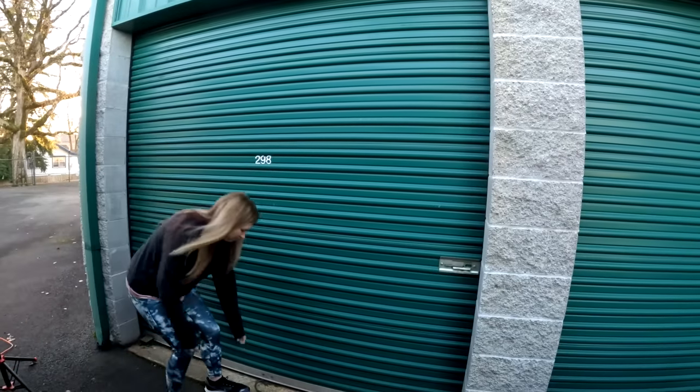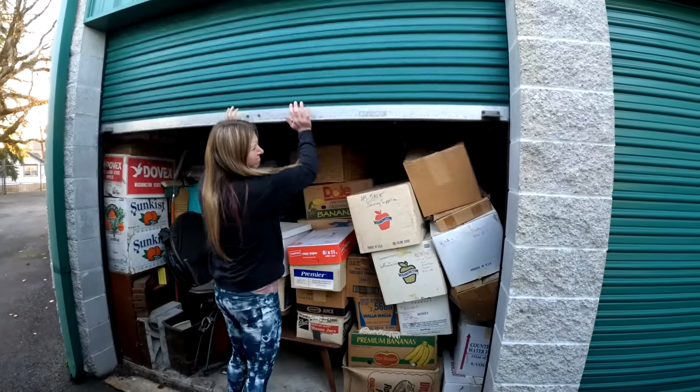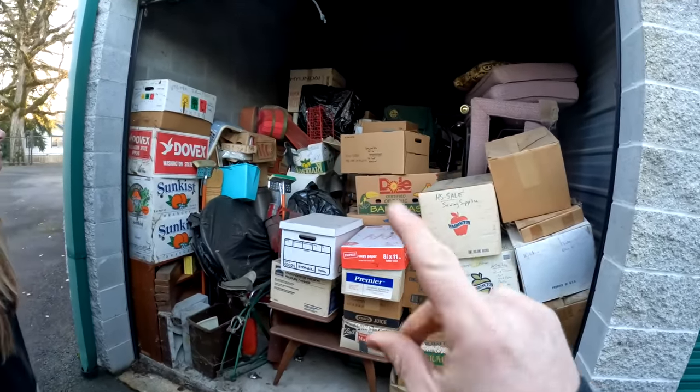What's up guys, just picked up a storage unit. Let me just tell you, this thing has the most craziest story ever so far - we haven't even gone through one box yet. First of all, we paid $450 for this thing.